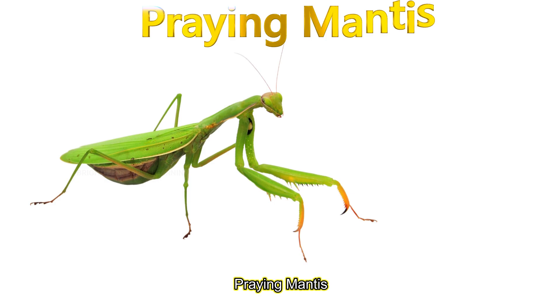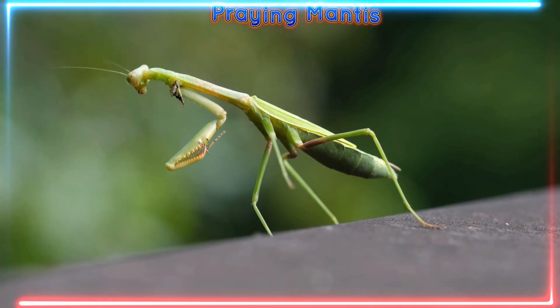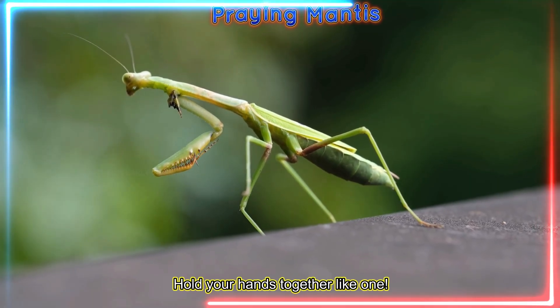Praying mantis! Mantises have folded arms like they are praying and catch insects. Hold your hands together like one.